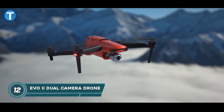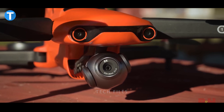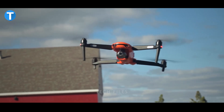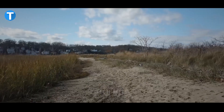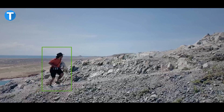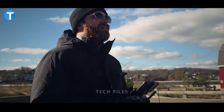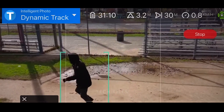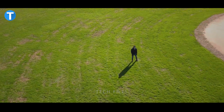The EVO 2 is an advanced drone integrated with a 1-inch sensor Ultra HD Sony camera that takes photos at up to 5,472 x 3,648 resolution and records 5.5K video at 60 frames per second or 4K at 120 frames per second with a bitrate of up to 120 megabits per second. A 10-bit camera maintains rich details in shadows and highlights, allowing the Autel EVO 2 Pro to record up to 1 billion colors.